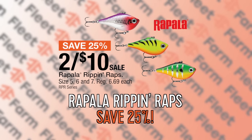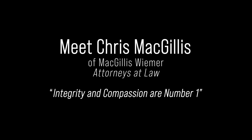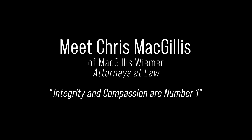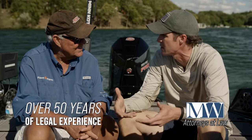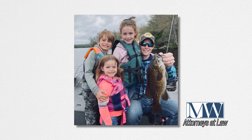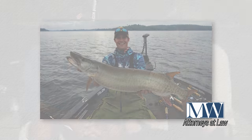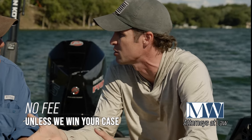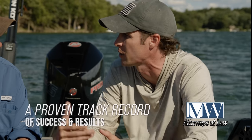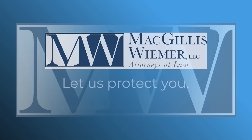Meet Chris McGillis of McGillis Weimer, experienced personal injury lawyers. A lot of the people that watch your show — those are the type of customers and clients we have. Good people who care about their community and are passionate about the outdoors. To truly tell a client's story to a jury or a judge and be persuasive, you really have to be able to walk in their shoes and explain why what happened to them matters.